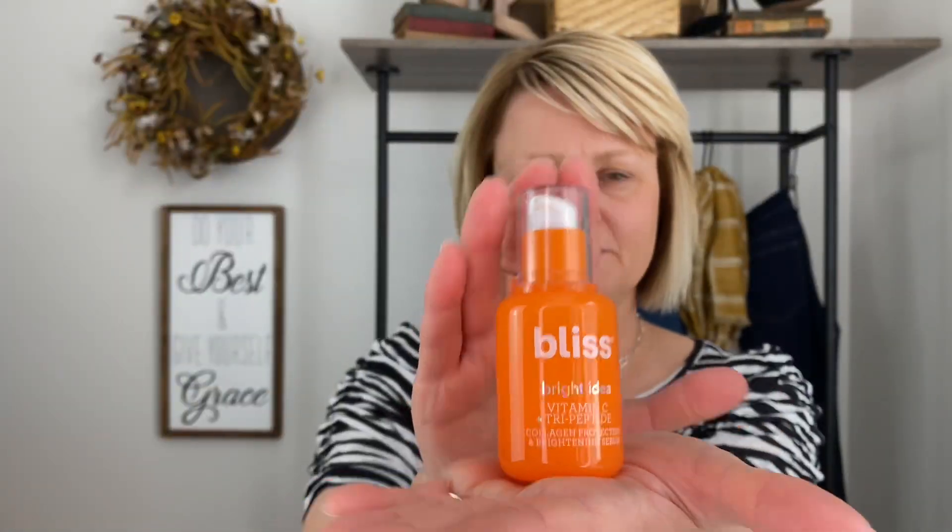You always want to start with skincare. I have really oily skin, so I do a very minimal amount of skincare, because since my skin is super oily it just feels like a mask sliding down my face. You really need to play around with it and determine for yourself how much skincare you need, but absolutely start with skincare.